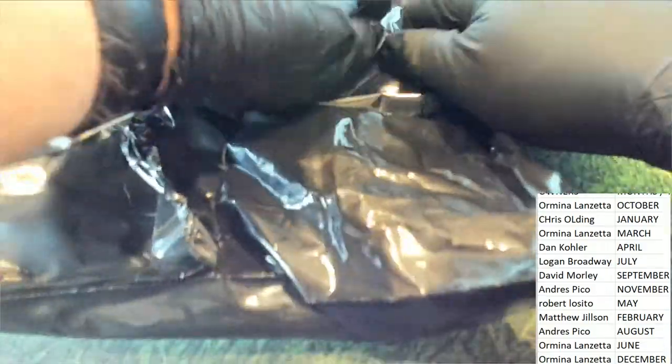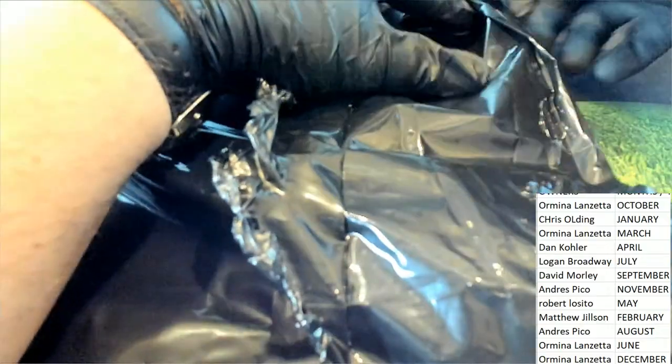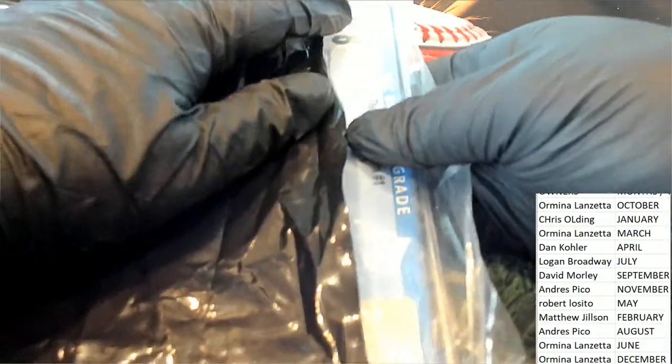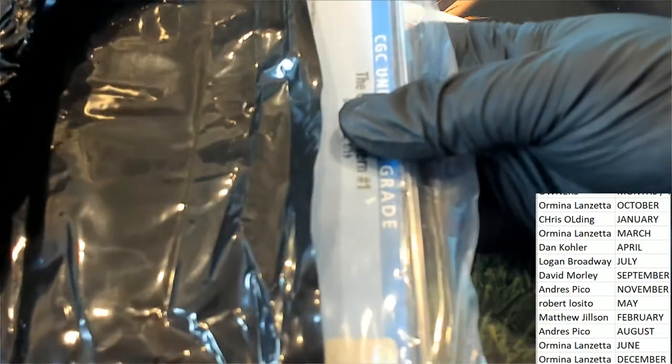What's it going to be coming out of the graded comic book break? Good luck to you! It's a 9.8. All these have been 9.8s, which is a really good grade.